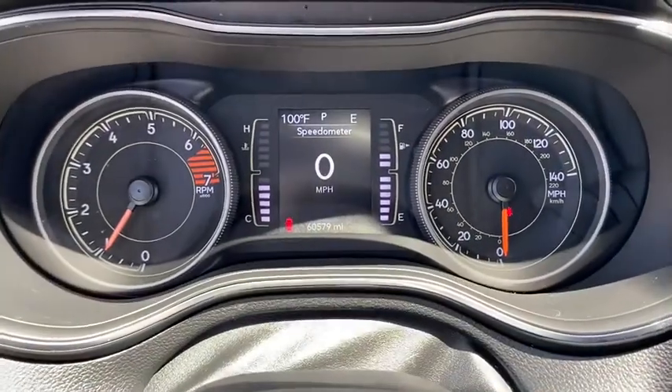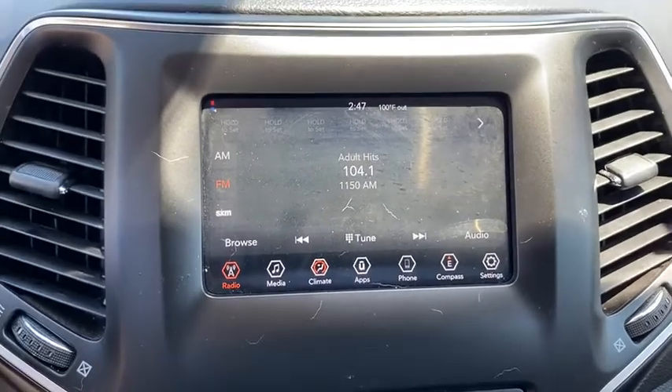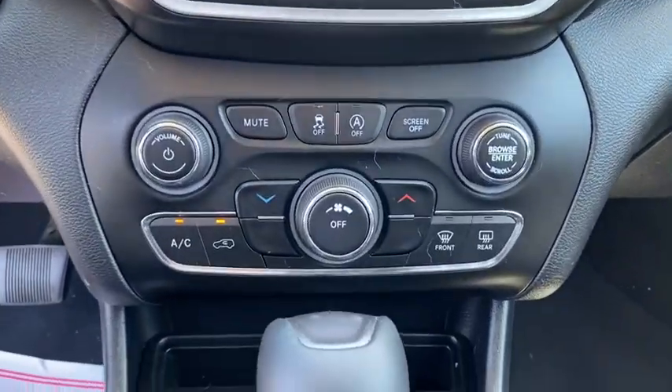Keyless entry, backup camera, leather wrapped steering wheel, Bluetooth, driver lumbar, adjustable steering wheel, power steering, keyless start, cruise control, ABS four-wheel.